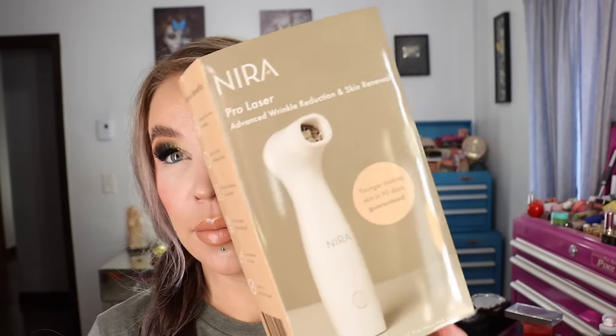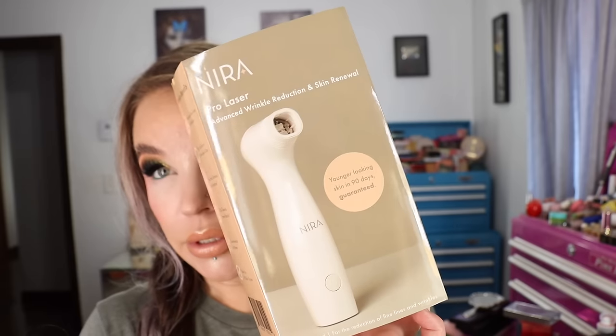I've enjoyed the eye one so much that I decided to get this larger version. For more information, Angie from Hot and Flashy on YouTube has done pretty extensive videos with before-and-after pictures on her channel — that would be a good reference. I'm excited to get going further with this Nira Pro Laser, and I was happy to get the 25% off during Black Friday.